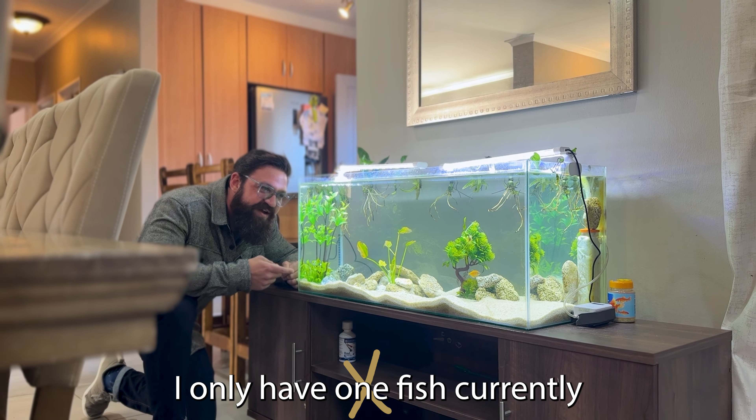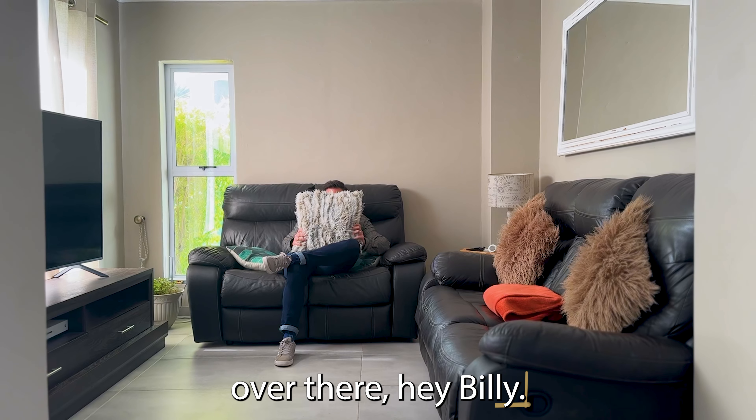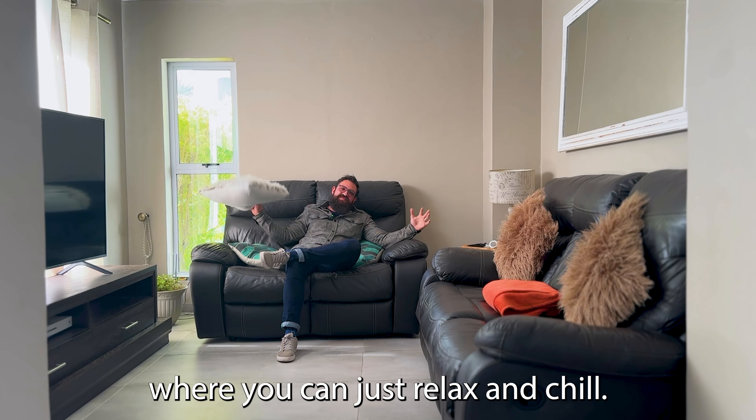I only have one fish currently, it's over there. Hey Billy! So leading straight from the dining room, you have your TV room, where you can just relax and chill.